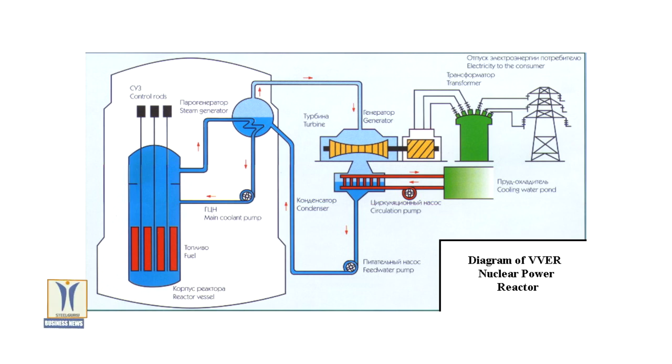On September 1, 2020, the Centre for Energy Research celebrated its 70th Anniversary.